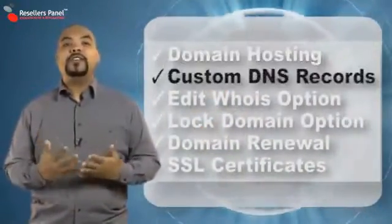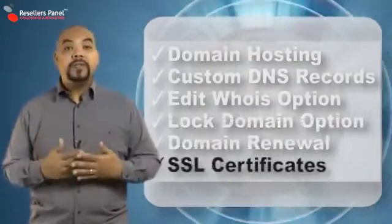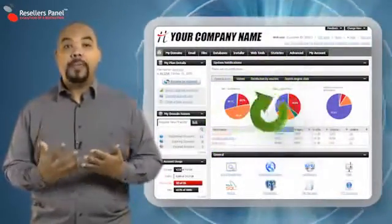You will also be able to offer additional features like custom DNS records, WHOIS details, log options and renewals, and a fully featured domain manager as part of the web hosting control panel.